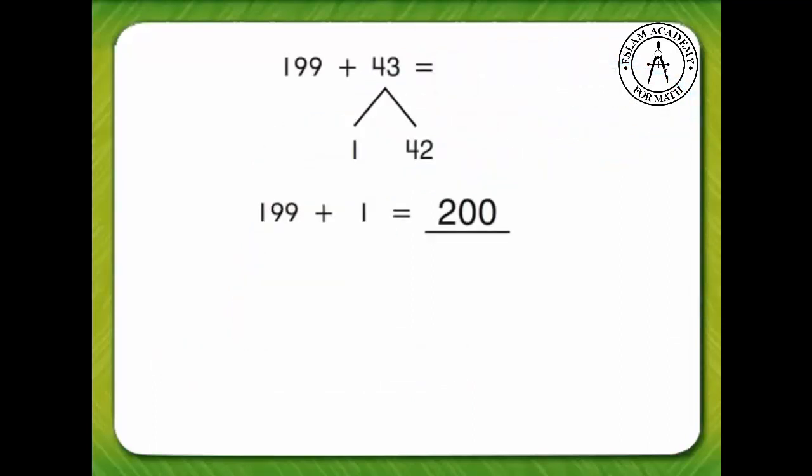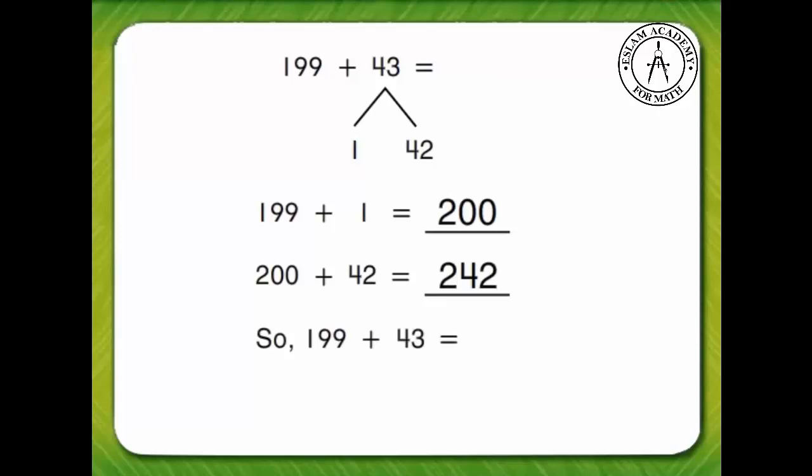One plus one hundred ninety-nine makes two hundred. Two hundred plus forty-two equals two hundred forty-two. So, one hundred ninety-nine plus forty-three equals two hundred forty-two.